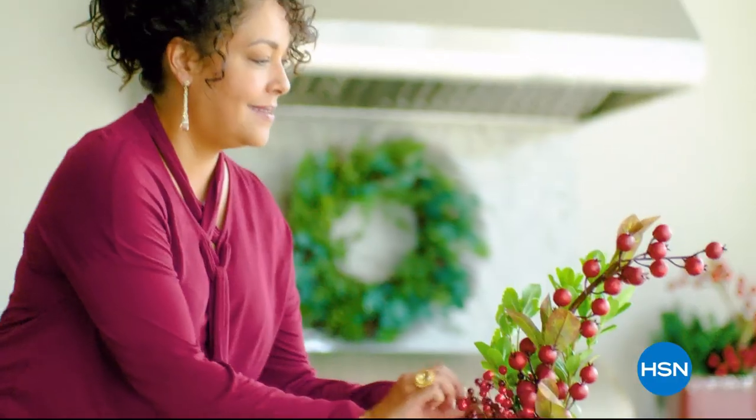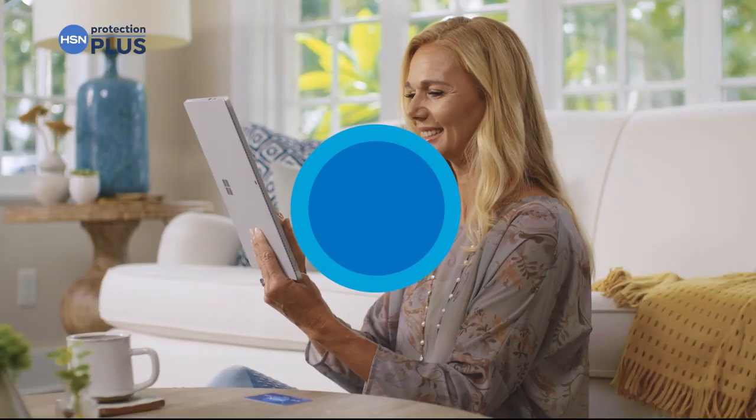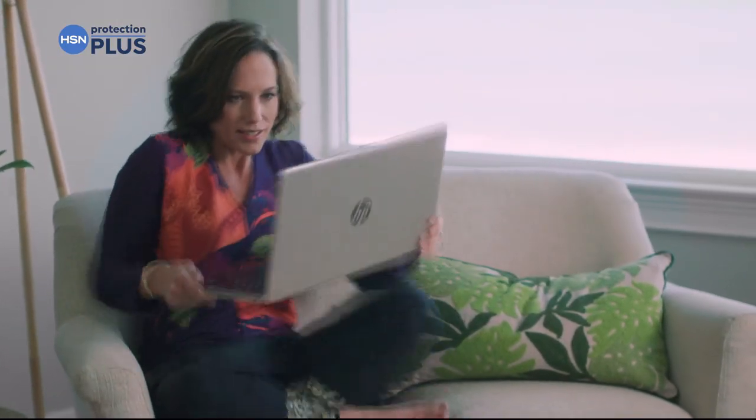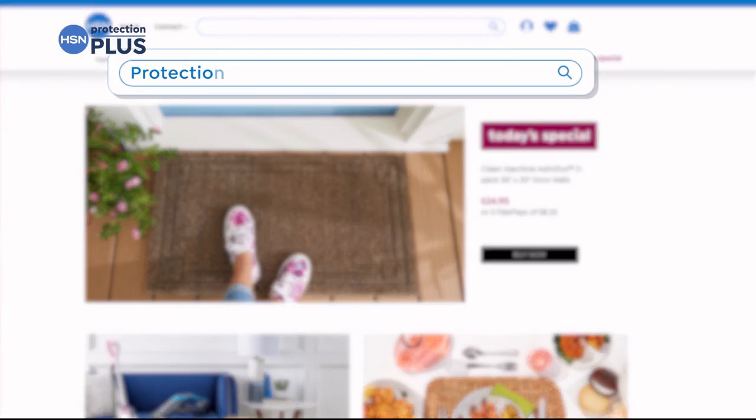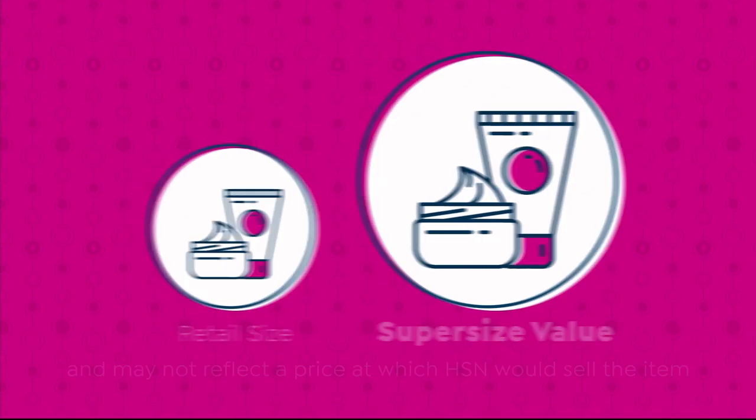Flex pay is like Santa's little helper — it lets you get everything on your gift list and make monthly payments with no interest or fees. You can also protect your purchase with HSN's Protection Plus plans, which cover electronics, fitness equipment, and even jewelry. Search 'Protection Plus' at HSN.com for details.